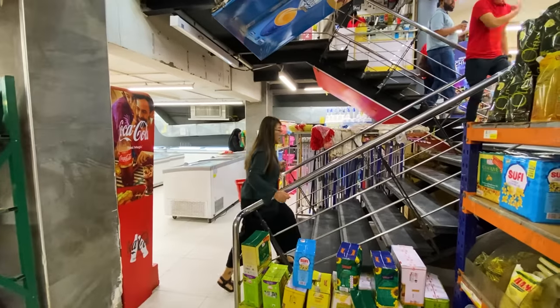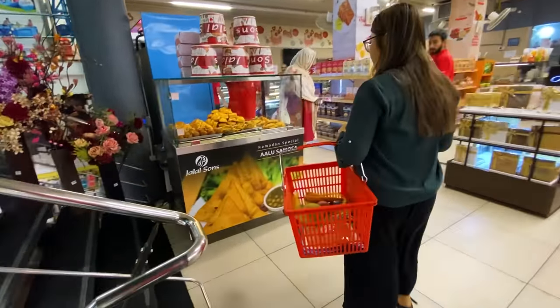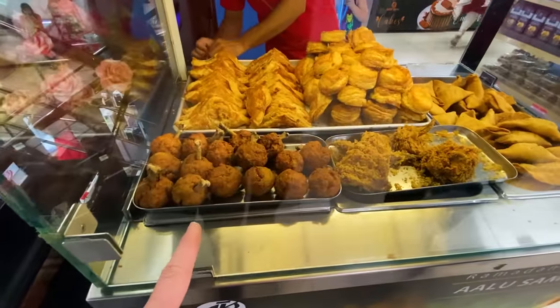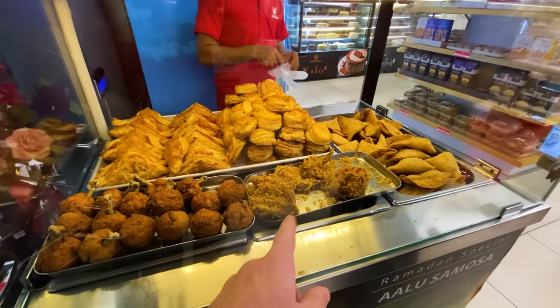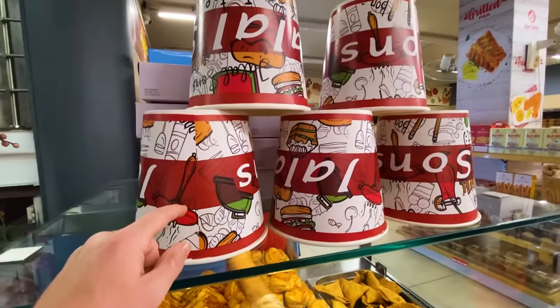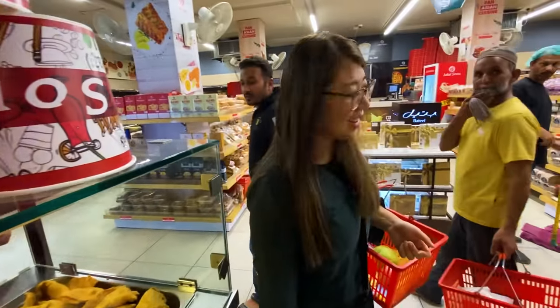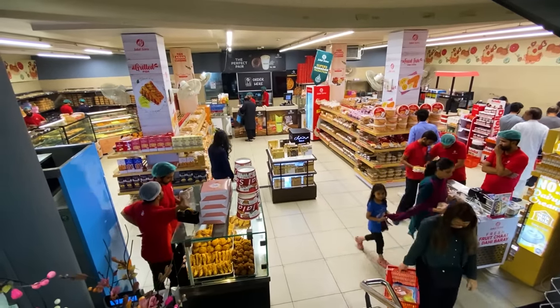Oh, they sell fresh samosas! And there's a chicken drumstick, some kind of biscuit or pastry, and fried chicken — almost like a KFC-style bucket, but it's a Jalal Sun's bucket right inside the grocery store. That's actually a great idea. And there's also a fresh bakery up here — it smells really good.